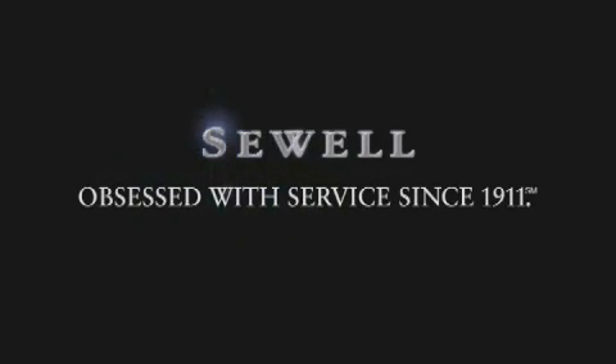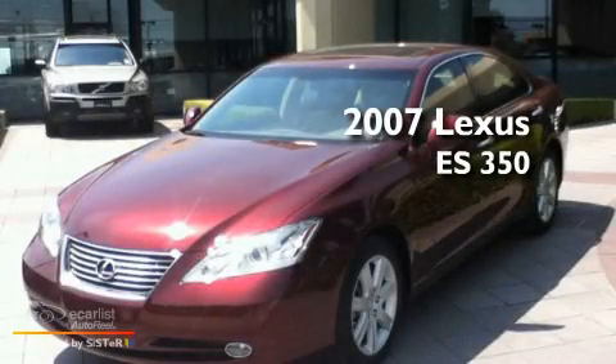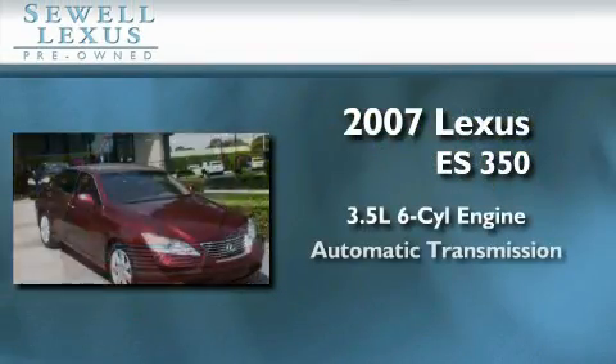Sewell, obsessed with service since 1911. This is a certified pre-owned 2007 Lexus ES350. It has a 3.5 liter 6-cylinder engine and an automatic transmission.